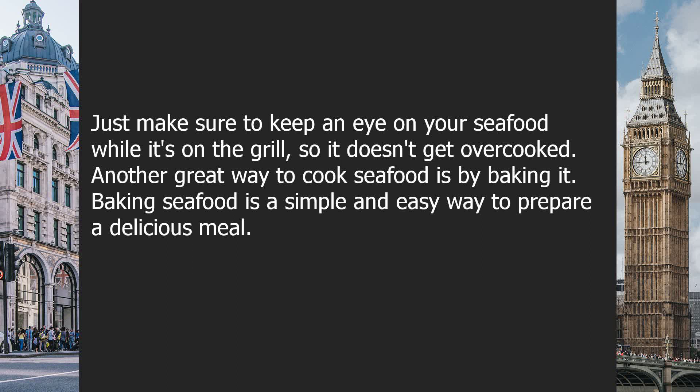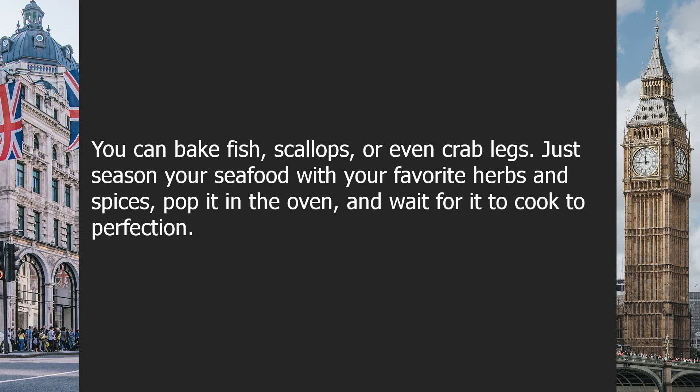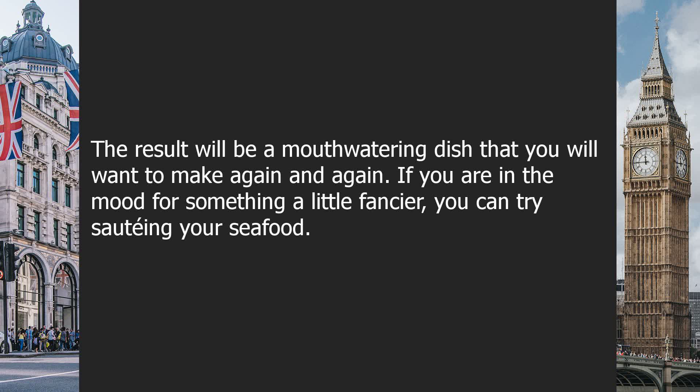Another great way to cook seafood is by baking it. Baking seafood is a simple and easy way to prepare a delicious meal. You can bake fish, scallops, or even crab legs. Just season your seafood with your favorite herbs and spices, pop it in the oven and wait for it to cook to perfection. The result will be a mouth-watering dish that you will want to make again and again.